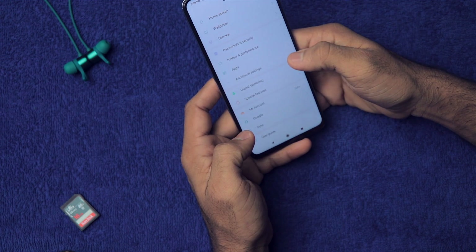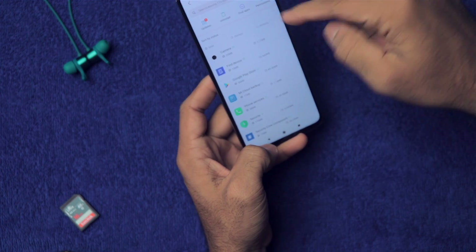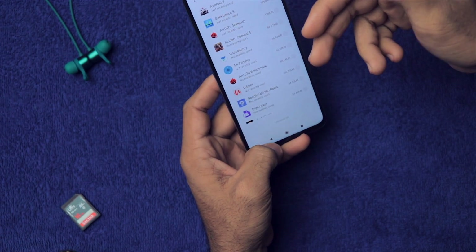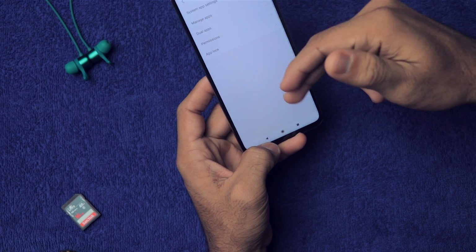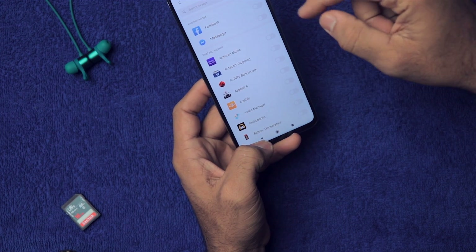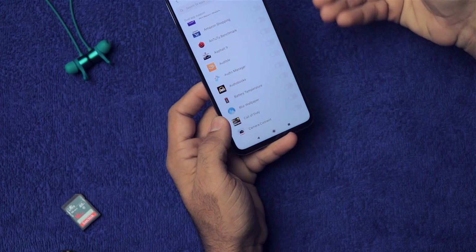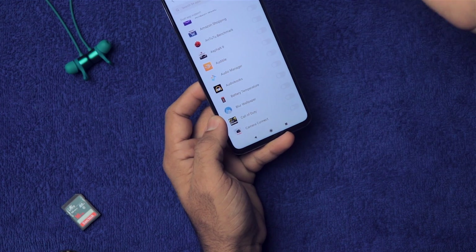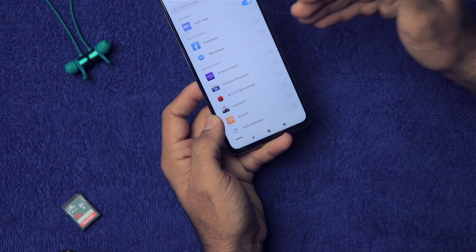Go to Apps, then Manage Apps — from here you can batch install any application you want. We have Find App, Permissions, and then Dual Apps, which is very awesome. With Dual Apps, you can create a second instance of the same app — basically a mirror of the same app to use another account. For example, you can run two Facebook accounts on a single phone.